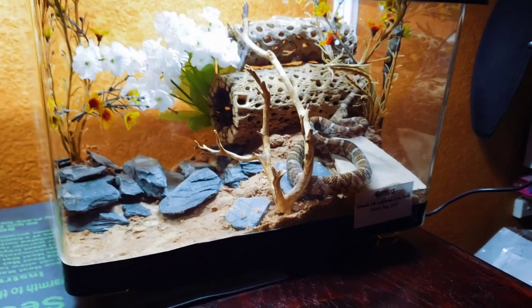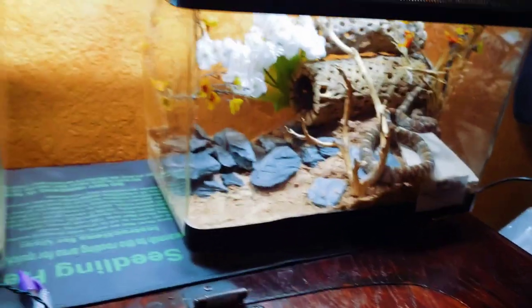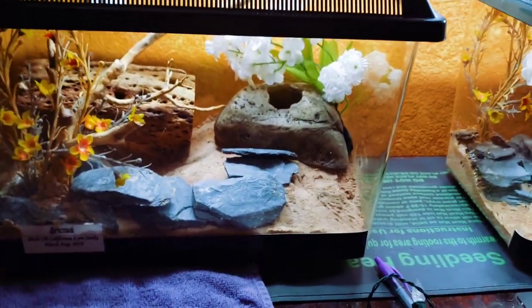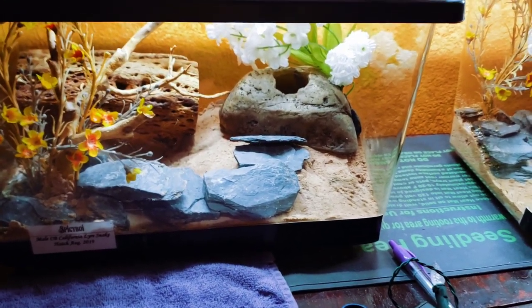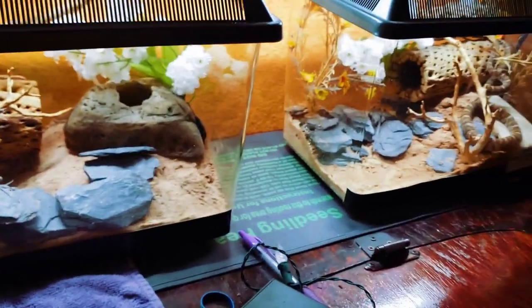As they get older I'll move them into taller enclosures that'll give them a lot more climbing opportunity. But as juvenile snakes — and ones that are pretty rarely seen in captivity — I want to keep a close eye on them, so they're in smaller enclosures for now.